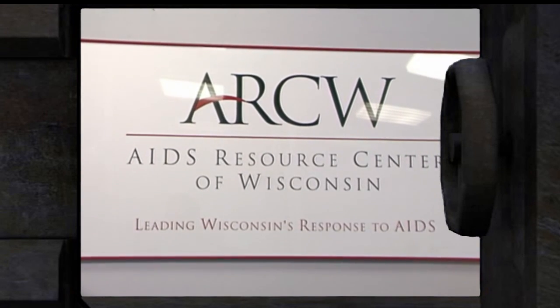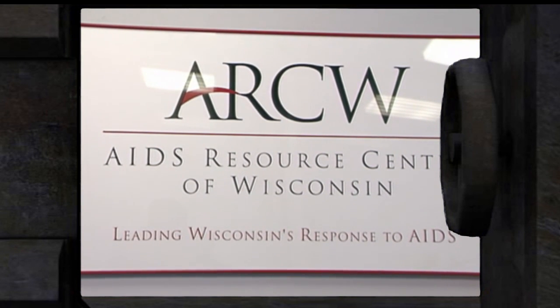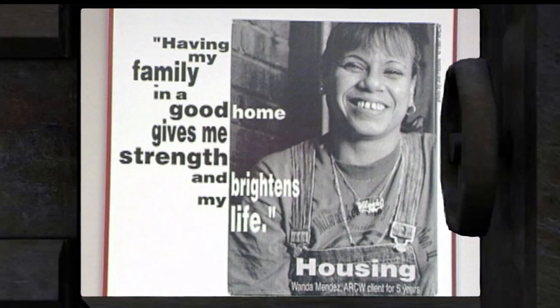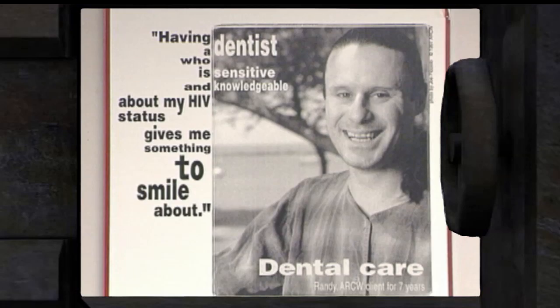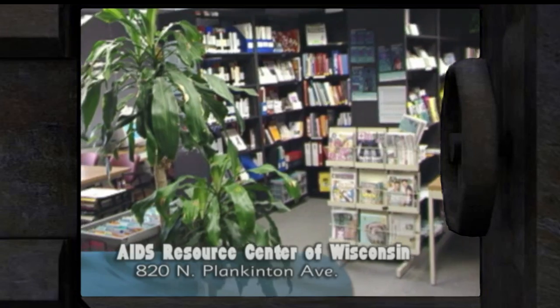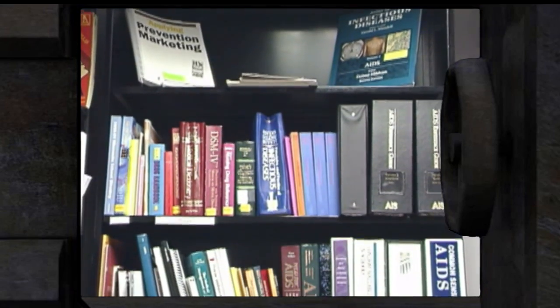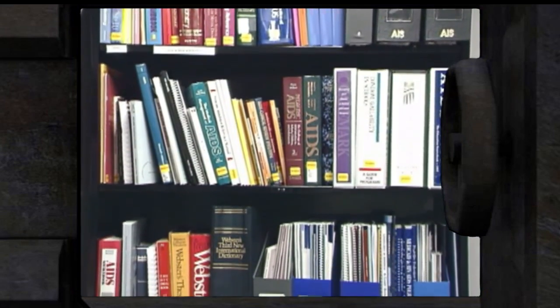The AIDS Resource Center of Wisconsin is an agency that provides social services to about 2,000 people, including health care, help finding housing, financial assistance, and dental care. The center says its AIDS library is the state's largest AIDS-specific information resource, and its information on the history, care, treatment, and prevention of the disease is available to the public.